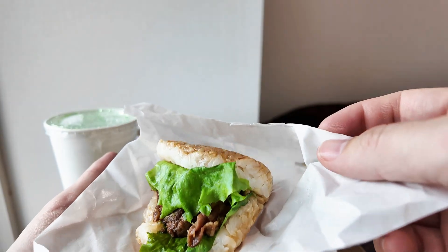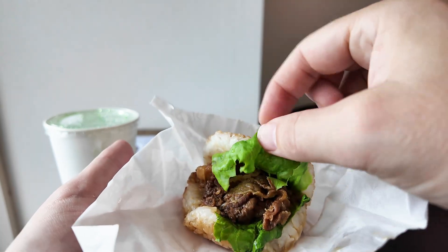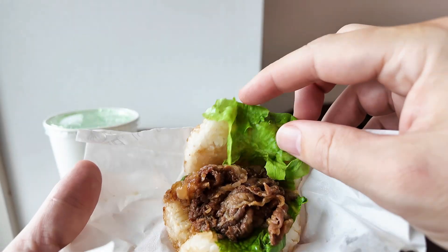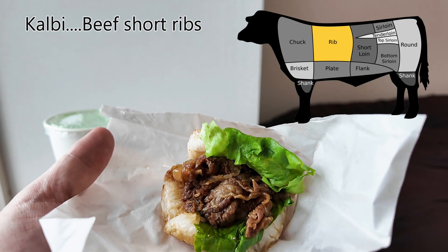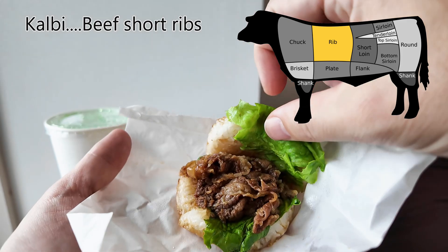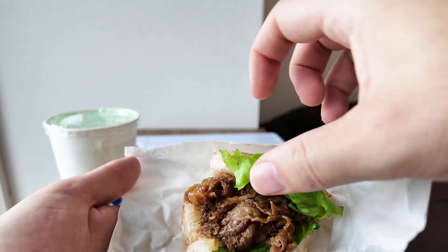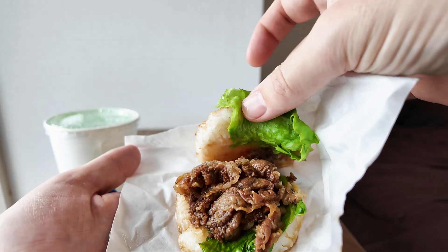Then there is lettuce, and rather than a beef patty it's kind of strips of beef. This is called calbee — calbee is a part of the cow; in English it's called short ribs. It's quite an expensive cut of meat. And that's all you get — no other ingredients: rice, lettuce, and beef.